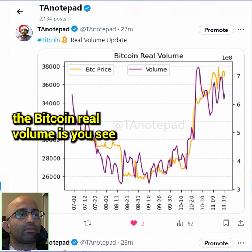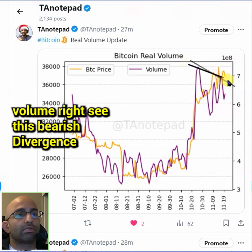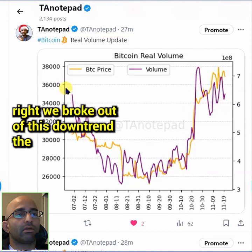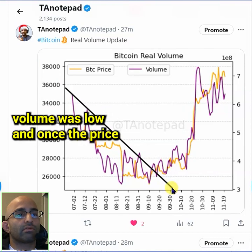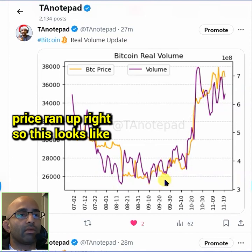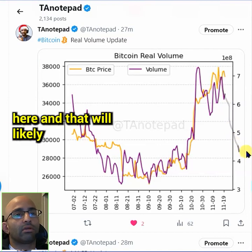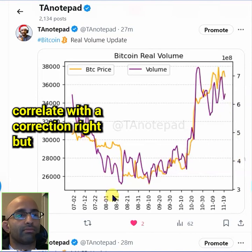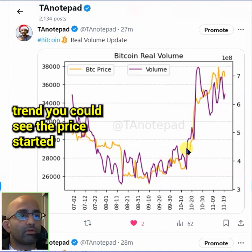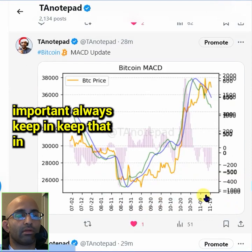The Bitcoin real volume shows a bearish divergence — the orange line is price and the purple line is volume. You can see lesser volume with a higher high in price, which is a bearish indicator. Compare this to earlier when we broke out of the downtrend with low volume: once price started increasing, Bitcoin ran up. So this looks like the opposite — volume is likely going to trend down and that will likely correlate with a correction.